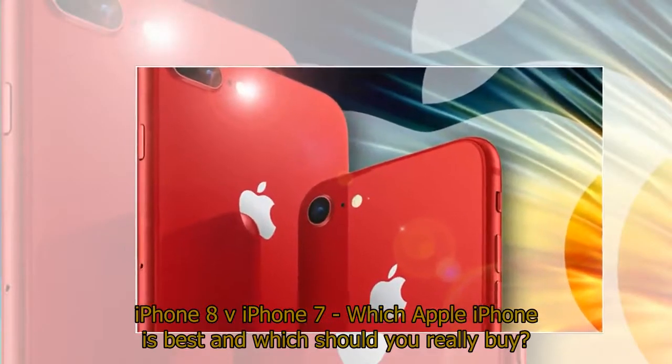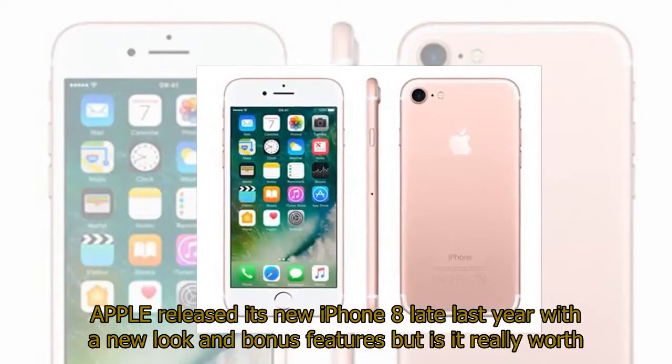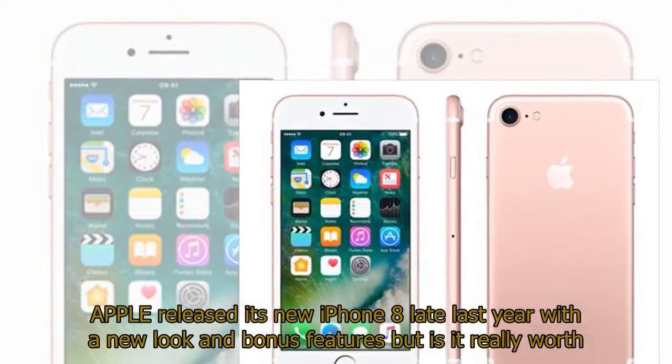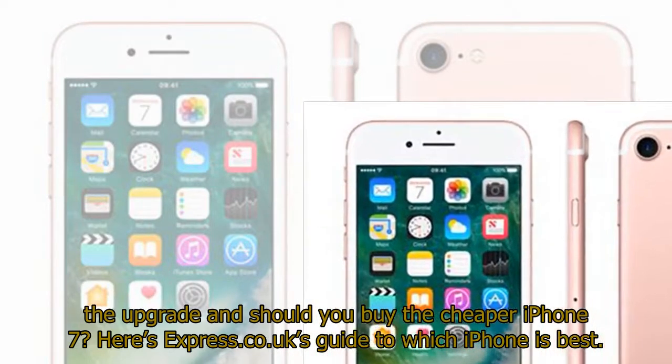iPhone 8 versus iPhone 7 — which Apple iPhone is best and which should you really buy? Apple released its new iPhone 8 late last year with a new look and bonus features, but is it really worth the upgrade and should you buy the cheaper iPhone 7? Here's Express Co UK's guide to which iPhone is best.